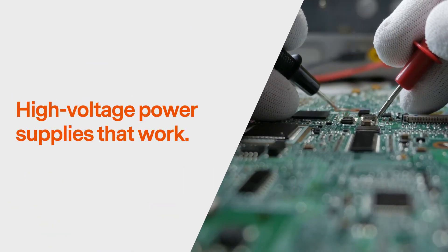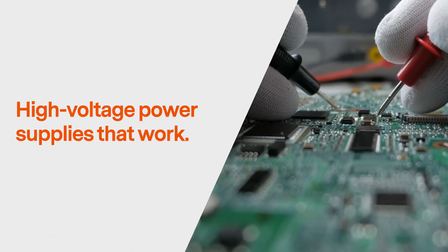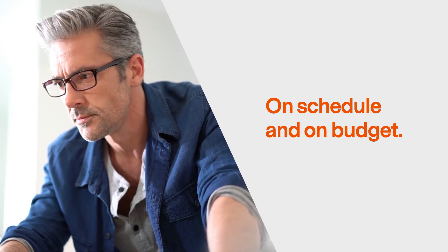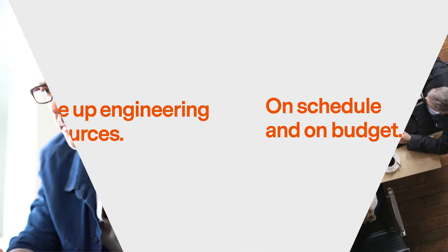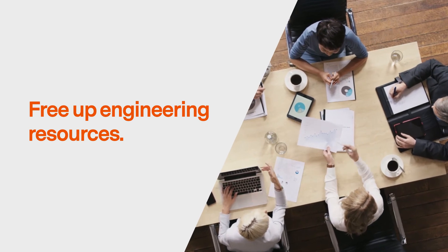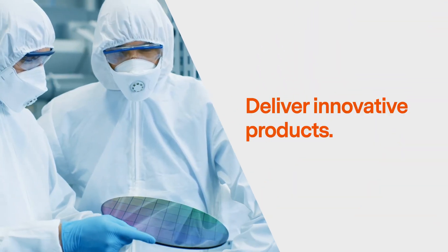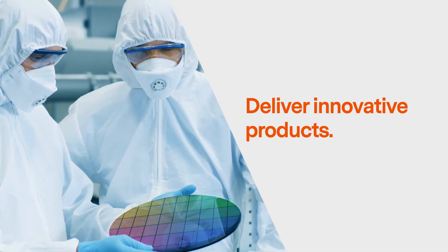Power your designs with high-voltage power supplies that work. Keep your designs on schedule and on budget, even when the unexpected happens. Free up your engineering resources to advance your designs in other areas, and deliver innovative products that satisfy dynamic market demands. Advanced Energy.